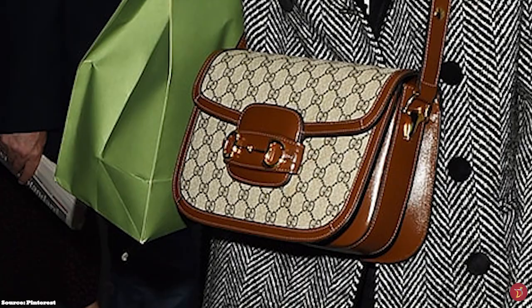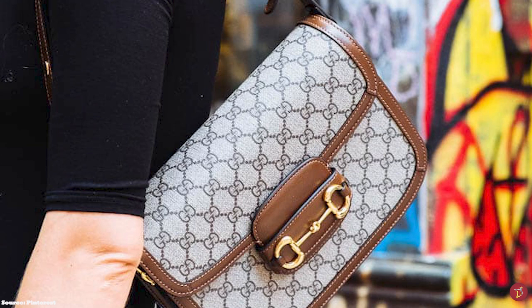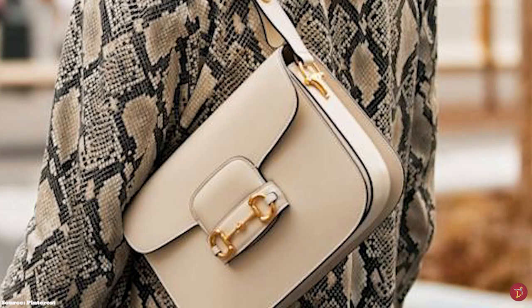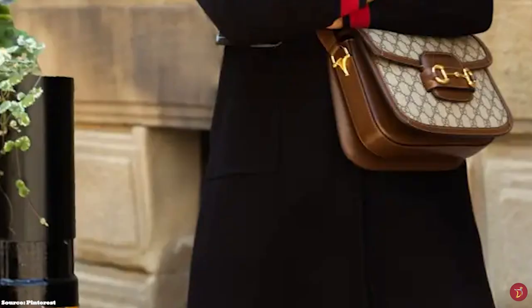The Gucci Horsebit 1955 shoulder bag is the reimagining and revitalisation of a Gucci bag design from the 1950s. The bag retains the same lines and form of the original details, but unifies them with an elegant yet youthful charm, and most significantly the equestrian-inspired aesthetics, playing on Gucci's fondness of the equestrian world.